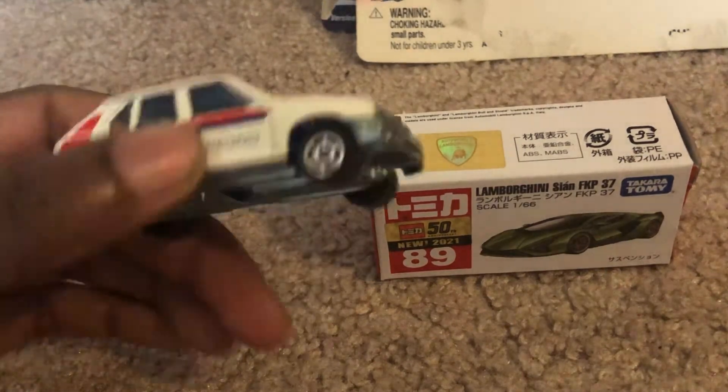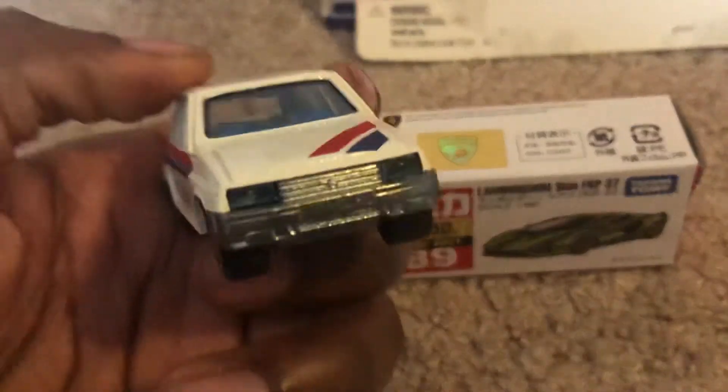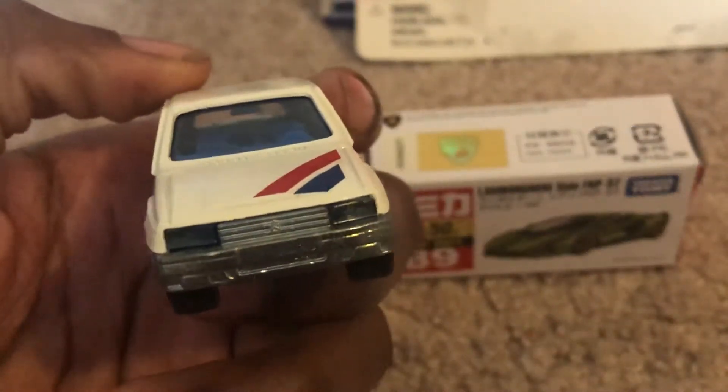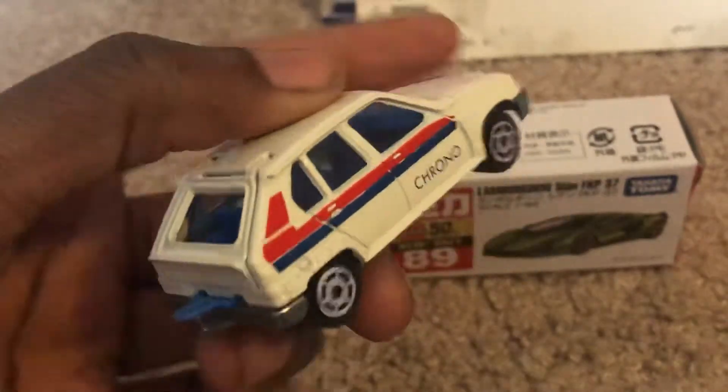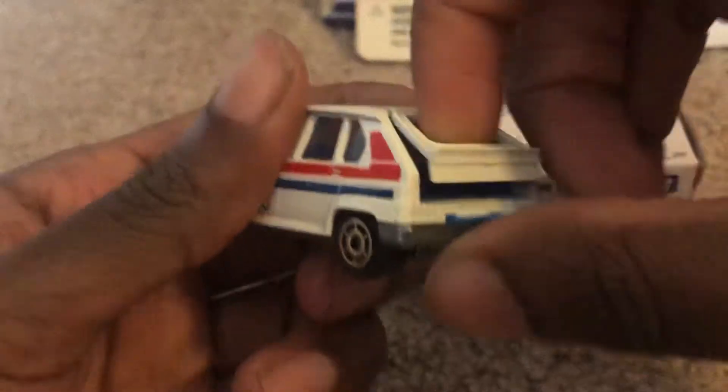The two cars I have here are the Vista Crono from Saroan. It's white with red and blue. As you can see, the trunk opens.